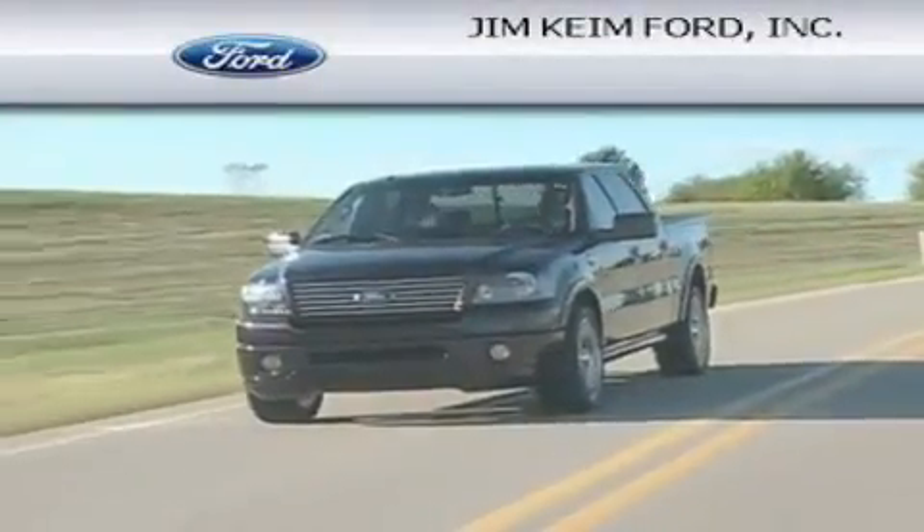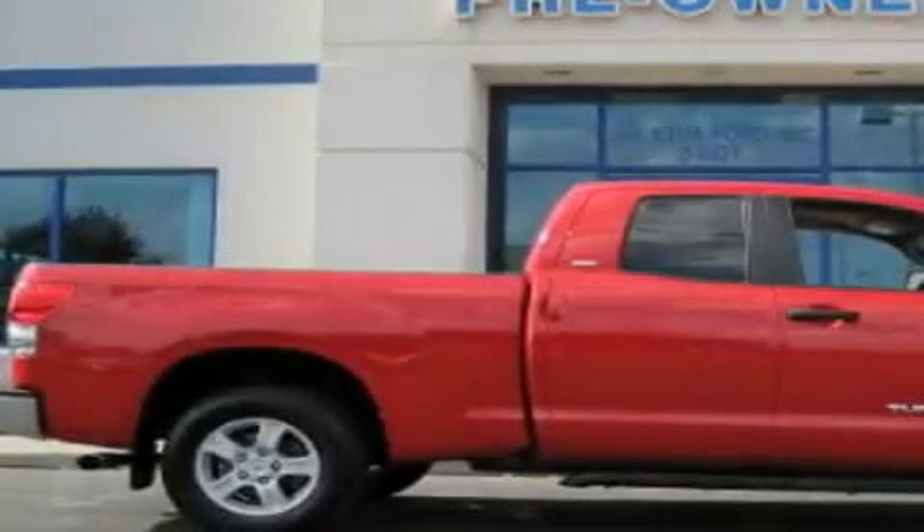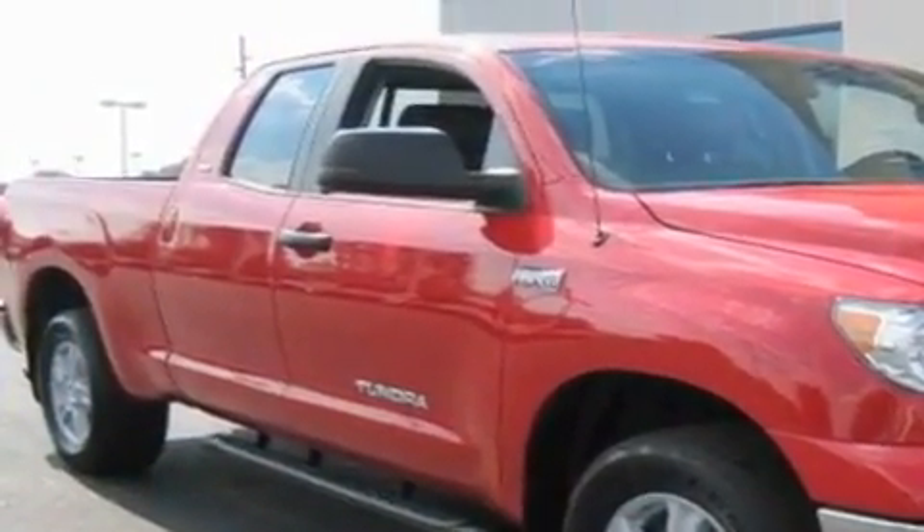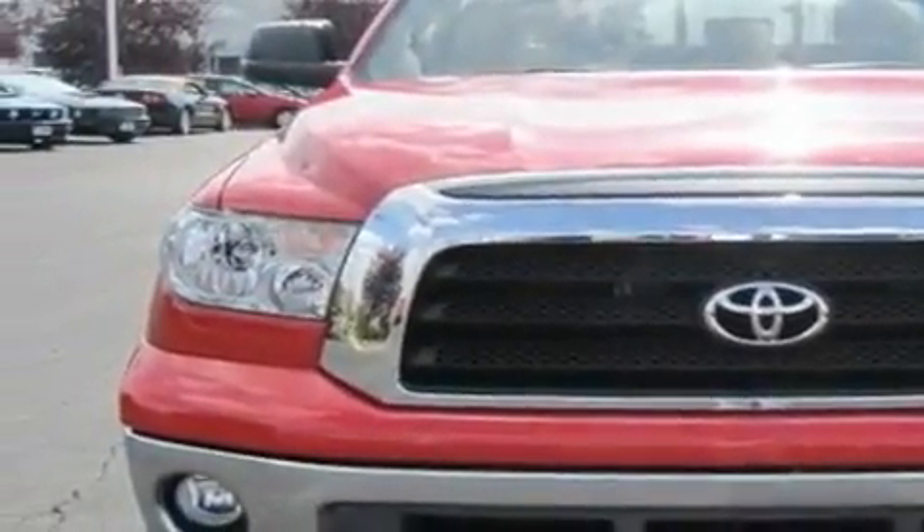Another fine vehicle offered by Jim Keim Ford. This is a 2008 Toyota Tundra. It has the power to move what you need and the look too. It has a 5.7 liter 8-cylinder engine, an automatic transmission, and 4-wheel drive.